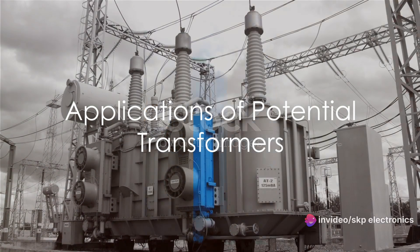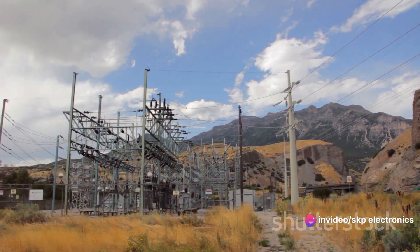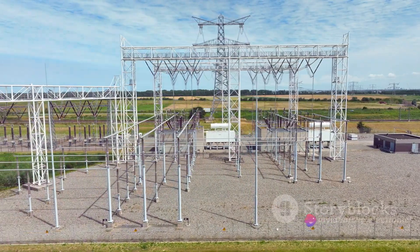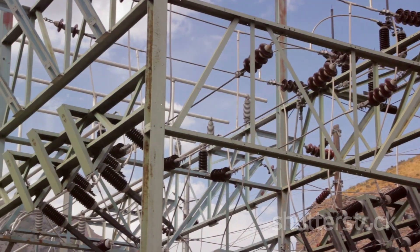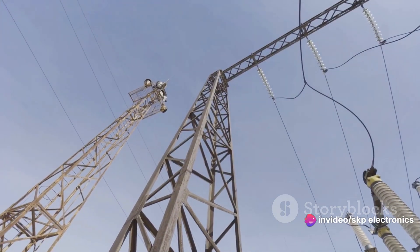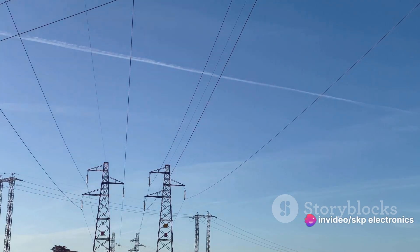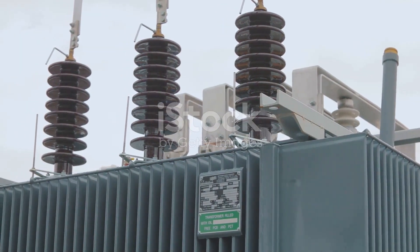Potential transformers are versatile, finding their use in various aspects of electrical power systems. They are the unsung heroes working behind the scenes to ensure everything runs smoothly. Firstly, potential transformers are the champions of voltage measurement. They accurately measure high voltages in power systems and step them down to a standardized level suitable for metering and control devices — like a translator converting complex high voltage language into something our devices can understand. Imagine an orchestra without a conductor — that's where potential transformers come in. They serve as conductors in the symphony of electrical power systems, working hand in glove with voltage meters and other measuring instruments, providing a safe and standardized voltage output.